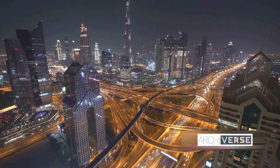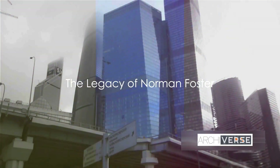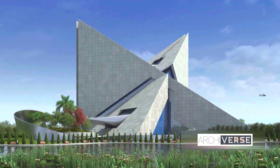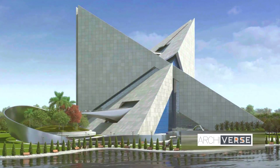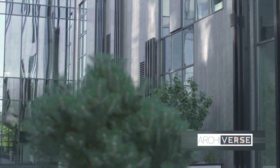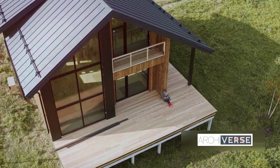Foster's legacy extends far beyond his buildings — it's a blueprint for a better, more sustainable future. Norman Foster's journey from a boy with a dream to a visionary architect has left an indelible mark on the world. His groundbreaking designs, innovative use of technology, and deep commitment to sustainability have redefined the architectural landscape. His work transcends mere structures, embodying a philosophy that harmonizes design with nature and innovation with sustainability. As we celebrate his legacy, we're inspired by Foster's vision and strive to create a better world through design.